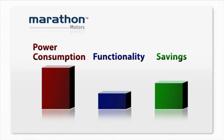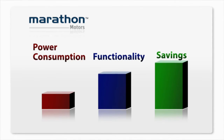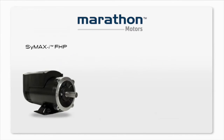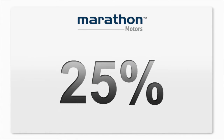Now imagine if you could scale back the electric usage on your motors while maintaining or improving the function — savings would be significant. Welcome to the next generation of electric motors from Marathon Motors, which can save on energy consumption by up to 25%. I had to take a dramatic pause there because to me that's dramatic. 25% is a lot.